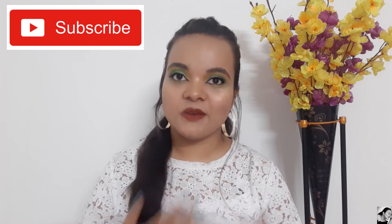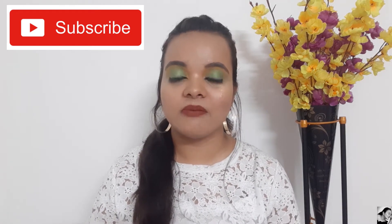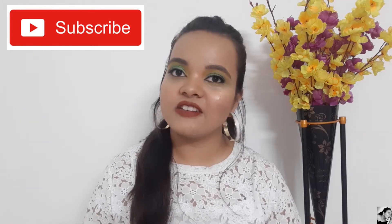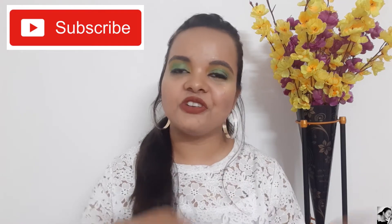Hey guys, welcome back to my channel! In today's video I'm going to share some of the moisturizers which I like and which are made for combination to extremely oily skin. So without any further ado, let's get into the video, but before that please don't forget to subscribe to my channel.